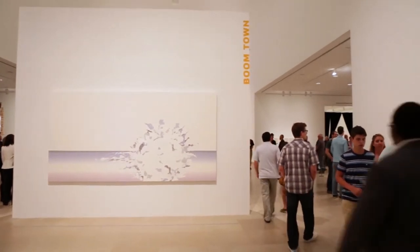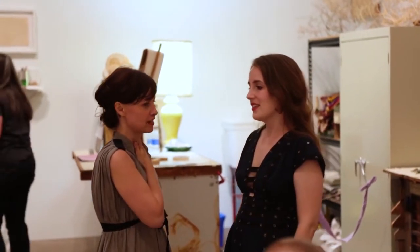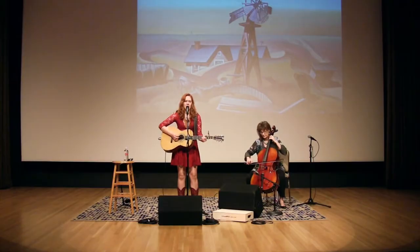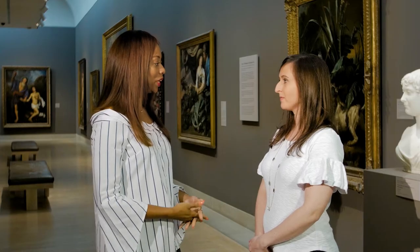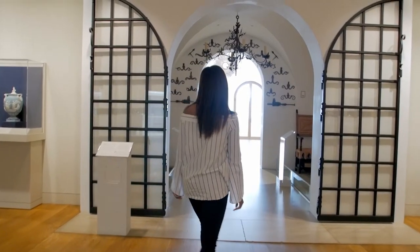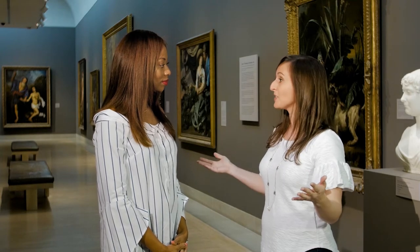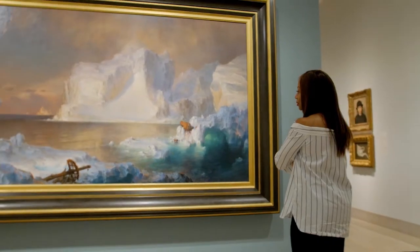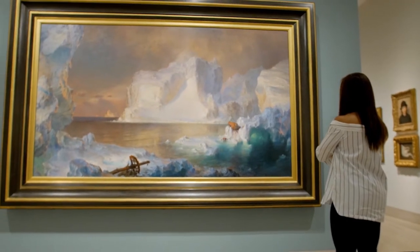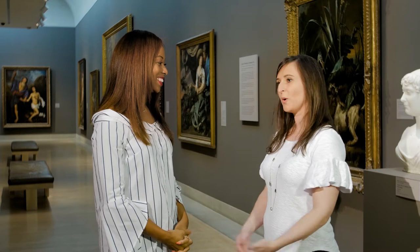The museum hosts thousands of programs a year for all visitors. We host DMA Late Nights, which is an evening full of programs, talks, tours, and music. We also host a series called DMA Arts and Letters Live. What do you love about being located in the Arts District? The DMA loves being here in the Dallas Arts District. We were the anchoring institution, so we have enjoyed over the last 30-plus years welcoming all of our neighbors from the visual and performing arts. Thank you so much for having us here. We enjoyed having you.